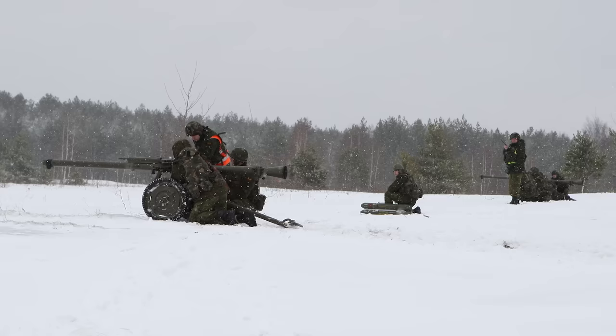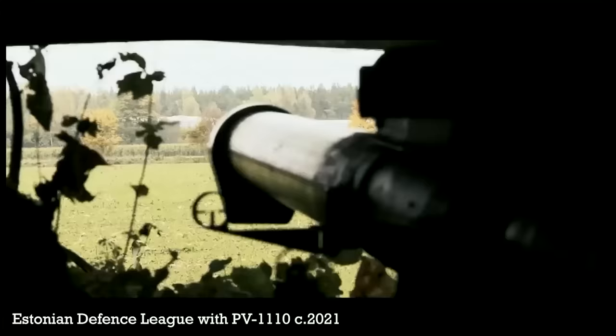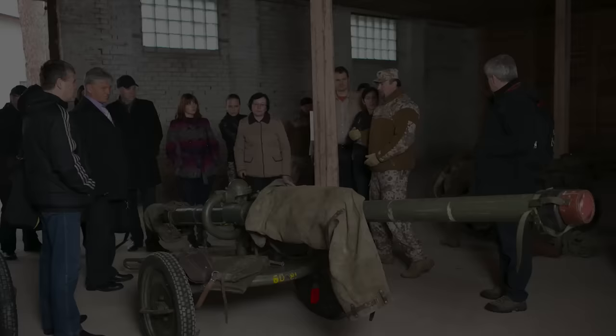It's unclear how many of the weapons each of the three countries received. The Estonian Defence League reportedly has over 100 in its infantry as of 2018, while the Latvian National Guard have a similar number.